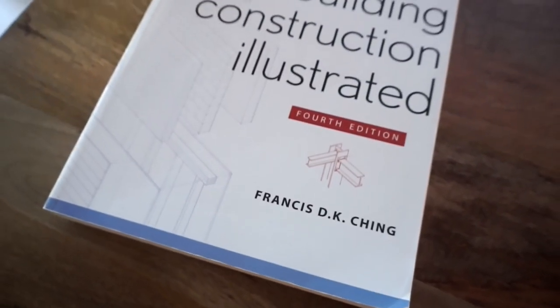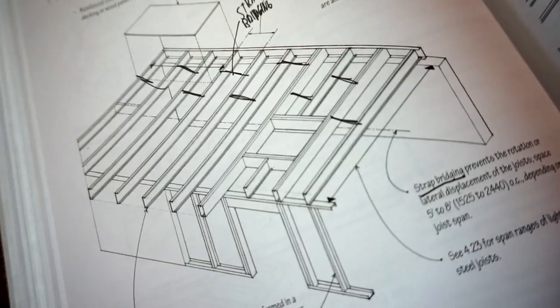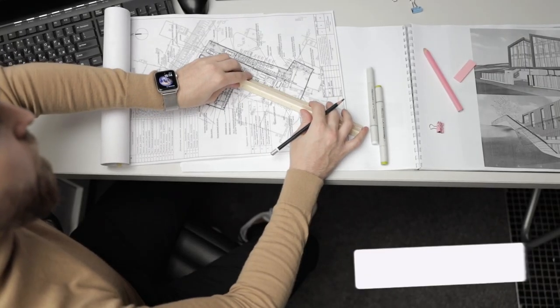The second most important book in an architect's or designer's arsenal is 'Building Construction Illustrated.' You don't have to have the most recent edition, but this book is very important. It breaks down the basics of every single component of a building — literally organized by CSI format, chapters one through sixteen, covering everything involved. It's easy to understand and has great pictures. Whether you're starting out or already an architect, this is a book you will actually use in your practice.